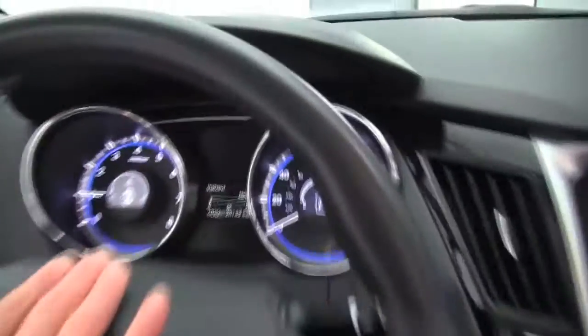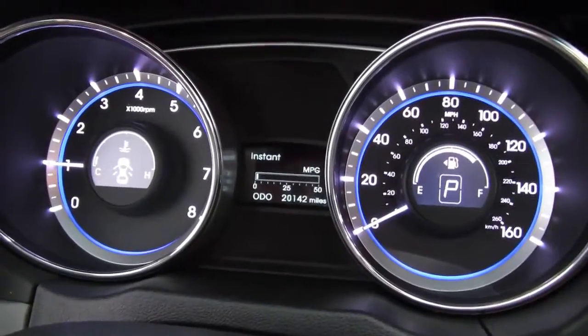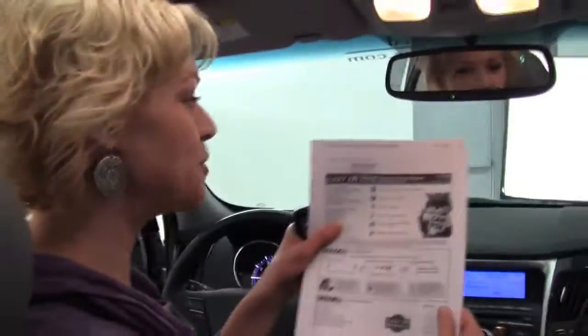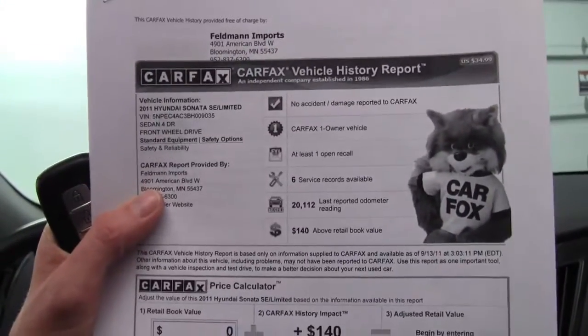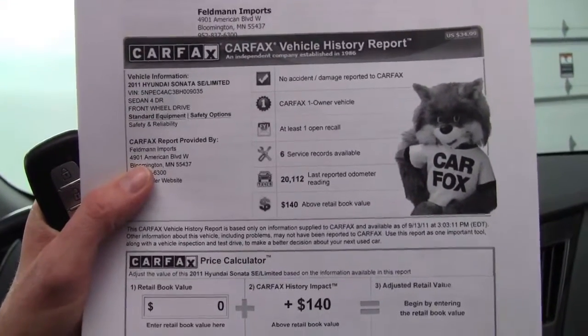You can see this vehicle has 20,142 miles on it. And I do have a copy of Carfax for you right here — no accidents, no damage. This is a one owner vehicle and we do have service records available. If you'd like to see any more photos of this gorgeous car, do so at Feldmans.com. If you have questions or would like to schedule a test drive in this or any one of our extraordinary vehicles,